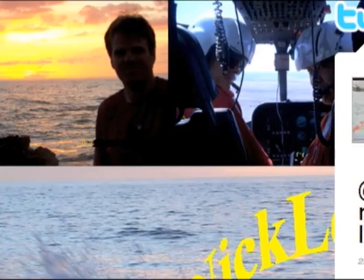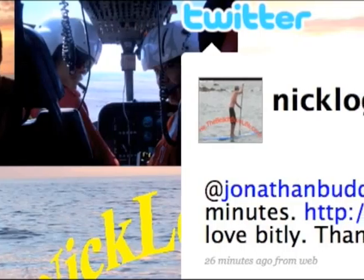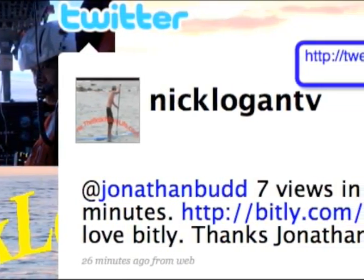It's a very powerful web platform. This is my Twitter page here, nicklogan.tv. Jonathan Budd sent me a message — or rather, I sent him a message.